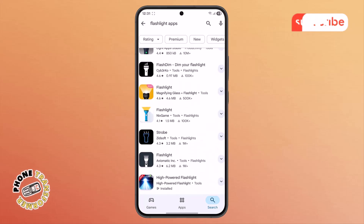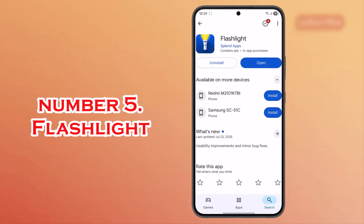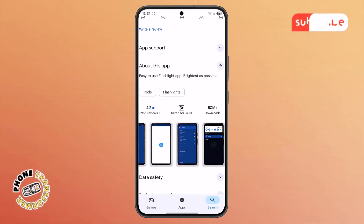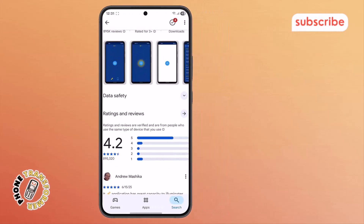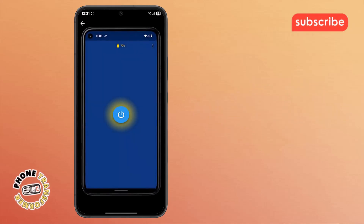At number five on our list, we have the app simply called Flashlight. With a solid 4.2 star rating from over 895,000 reviews, this app is praised for being a free, intuitive, and easy-to-use torch for Android devices. Here are its standout features. Brightest illumination: it utilizes your phone's built-in camera LED flash to provide the brightest light possible.